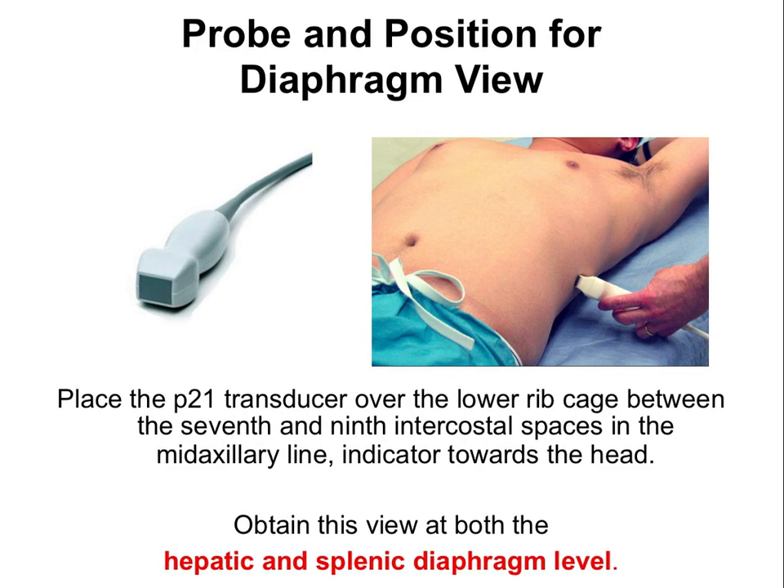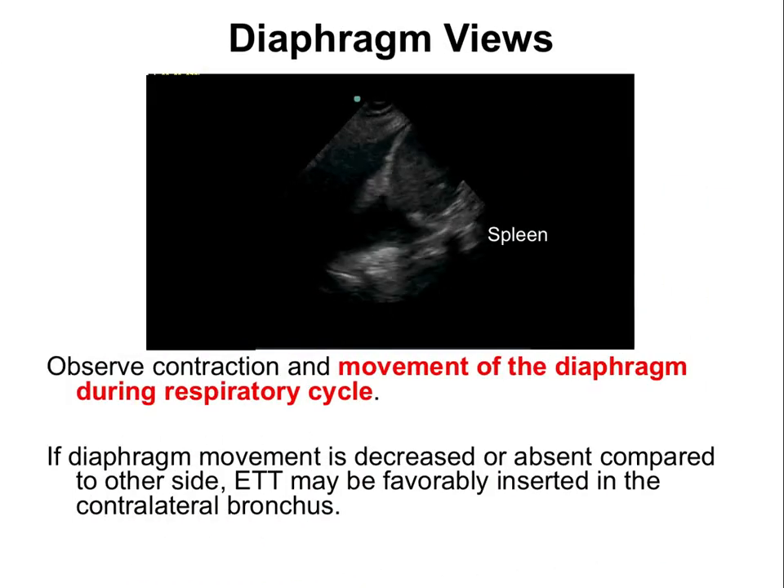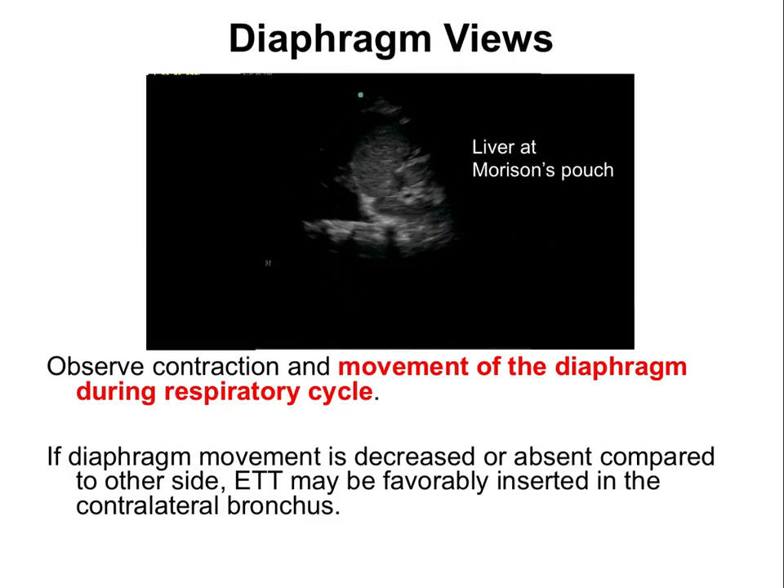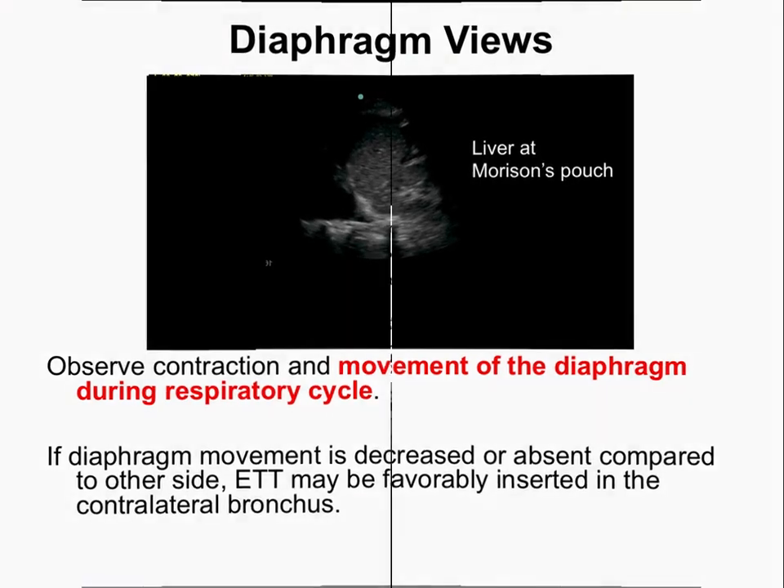For diaphragm views using the low-frequency probe, position over the lower ribcage between the 7th and 9th intercostal spaces — posterior axillary line on the spleen side, mid-axillary line on the liver side, indicator toward the head. On the spleen side, you should see the spleen moving down with respirations. On the liver side at Morrison's pouch, the liver moves toward the feet with each respiration. Absent or minimal diaphragm movement may suggest the tube is in the contralateral bronchus.